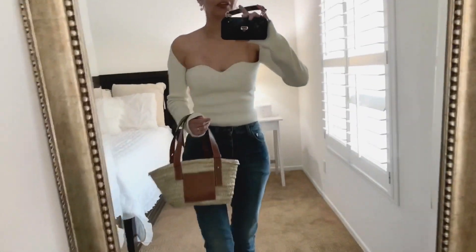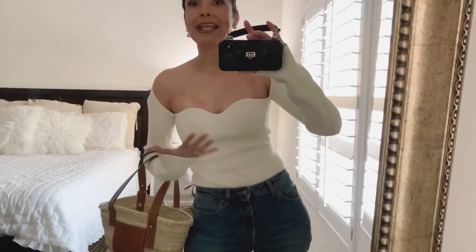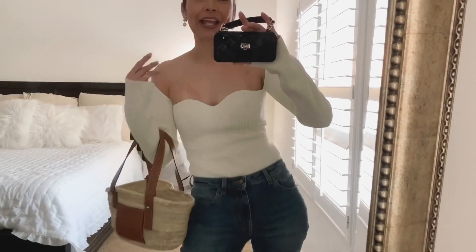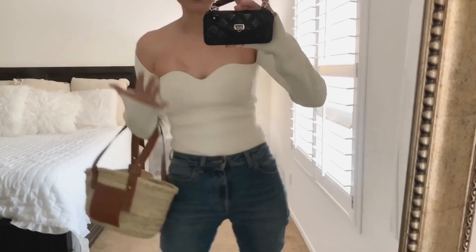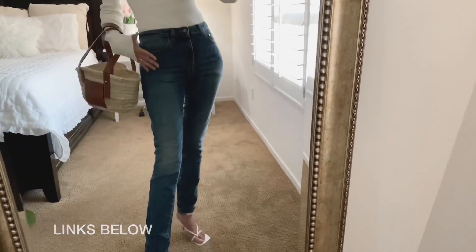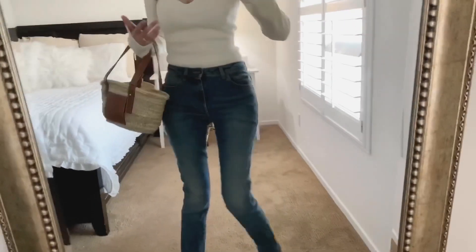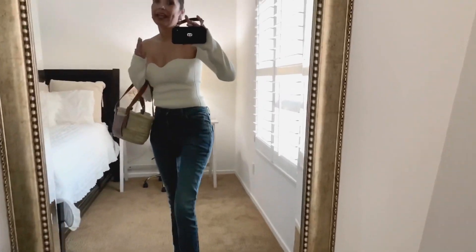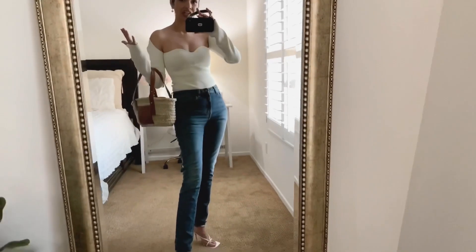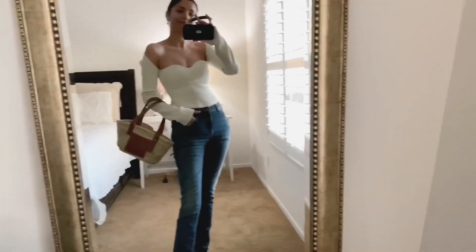These are my Saint Laurent skinny jeans that I'm obsessed with. I wear them all the time — they're super comfortable. I love the design, the wash, the blend, everything about these jeans. I bought them on sale and I feel really, really good in them. Of course I'm going to prefer these over all the other jeans in my closet.